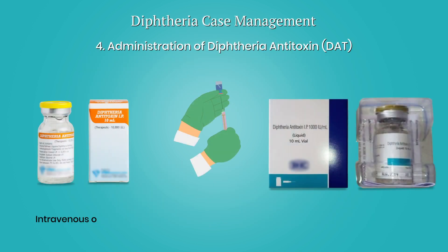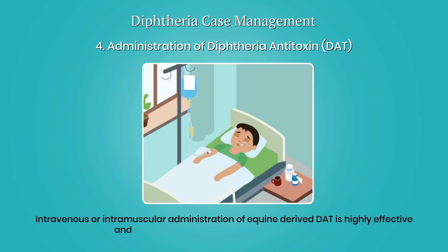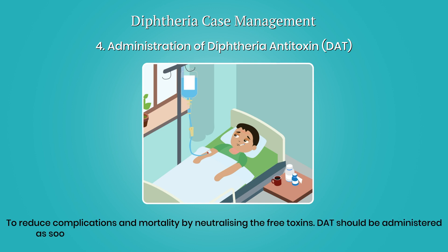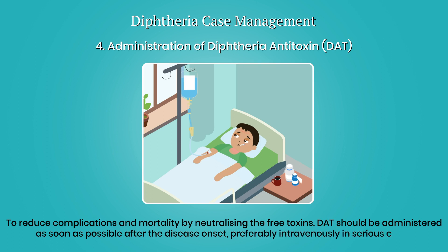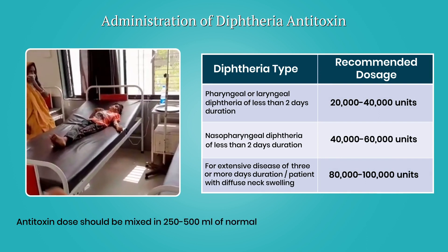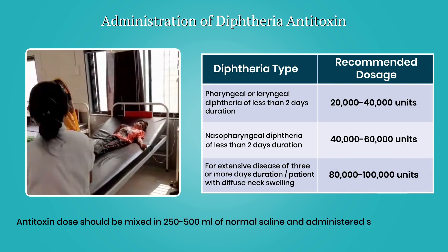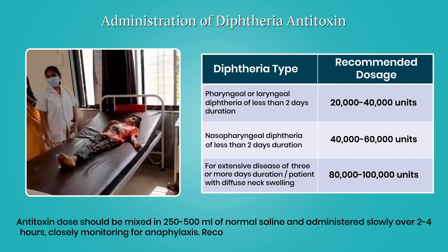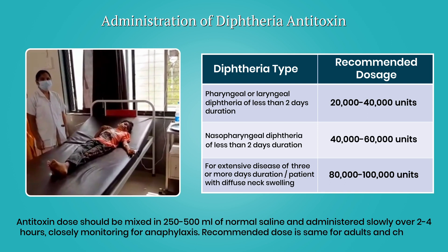Intravenous or intramuscular administration of equine-derived DAT is highly effective and is the gold standard for diphtheria treatment, reducing complications and mortality by neutralizing free toxins. DAT should be administered as soon as possible after disease onset, preferably intravenously in serious cases. The antitoxin dose should be mixed in 250 to 500 ml of normal saline and administered slowly over 2 to 4 hours, closely monitoring for anaphylaxis.